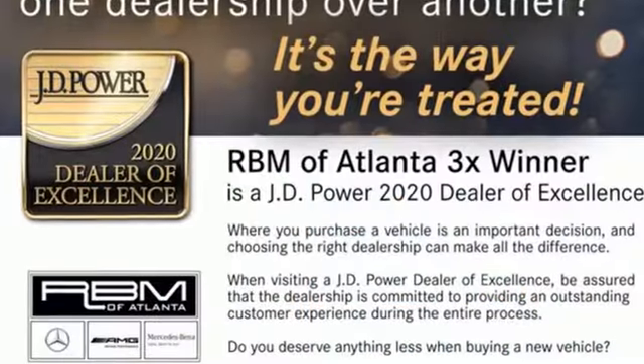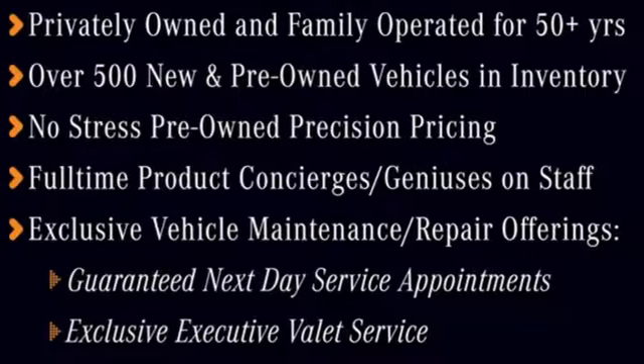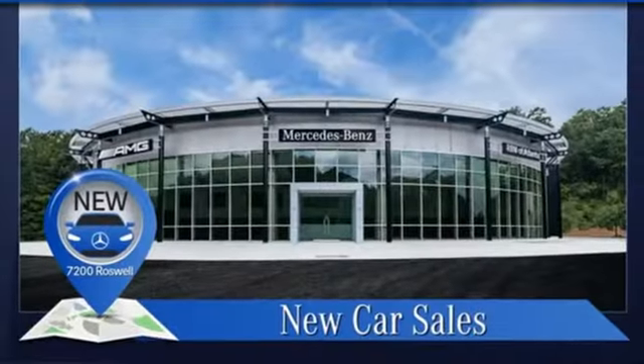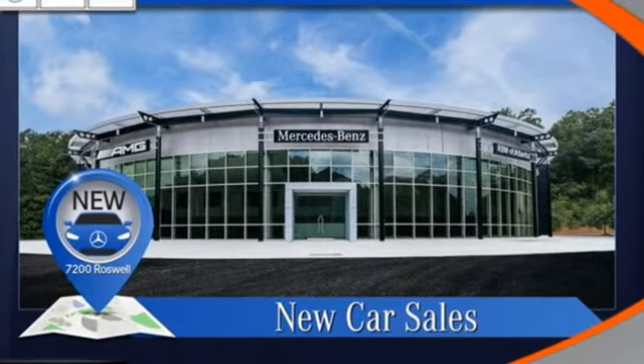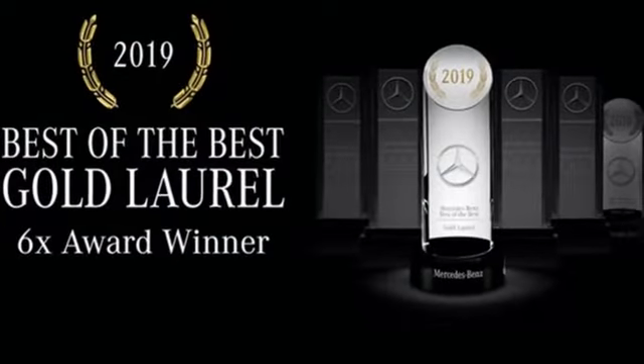Intercooled turbo inline four-cylinder engine, four-wheel drive, streaming audio, memory exterior door mirror settings, dual zone climate control, external memory control, remote engine start, voice activated climate controls, and automated parking sensors.